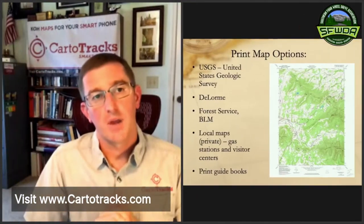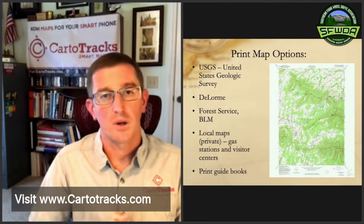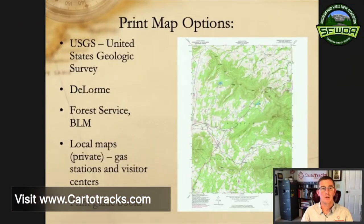Let's talk about print map options. The more traditional ones include topo maps — topographic lines of equal elevation — predominantly produced by the U.S. Geological Survey. You can buy those in print format in a lot of places. Some people like hard copy print maps; it's sometimes just easier to handle paper. Those are available through the USGS, and you can also get them in the Avenza Maps app — which I'll talk about in a minute — at no charge.